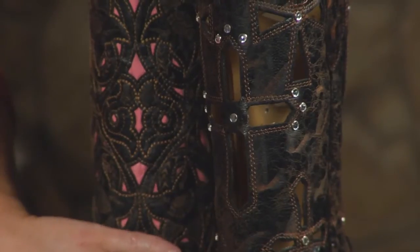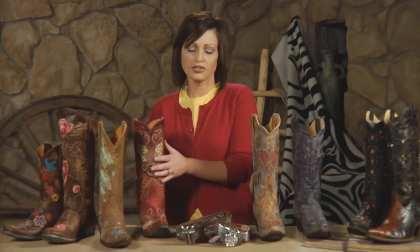Moving over to Old Gringo, we've got again wings and beautiful floral embroidery. All the great colors. They're in distressed and sanded leathers. You'll even notice they distress and sand the bottom.